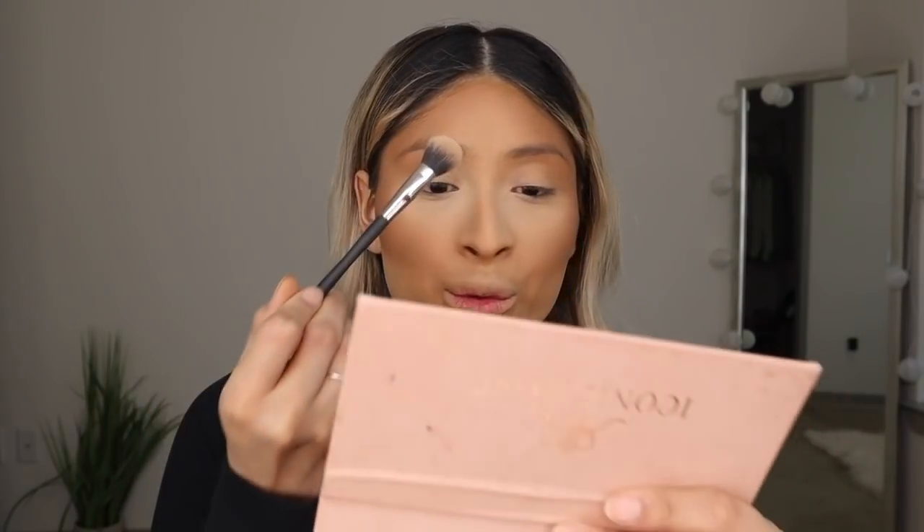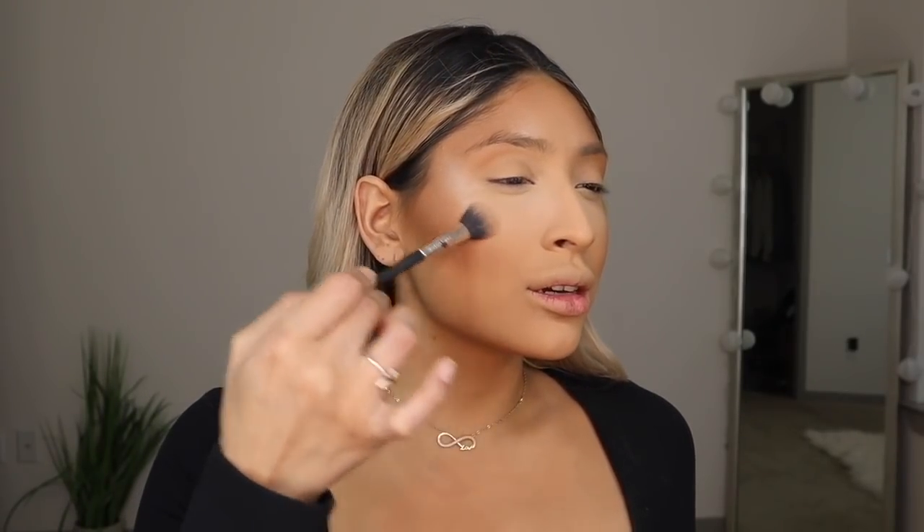And then translucent to set underneath the eye area. To contour my face today, I'm going to go in with this bronzer from NARS in the shade Casino. For highlight, I'm going to go in with this Iconic Rose Face Palette and take the highlighter inside — just adding a little bit to the forehead and pressing it on. For blush, I'm going to go in with this ColourPop Palatio Powder Blush, which is such a beautiful peachy pink blush.